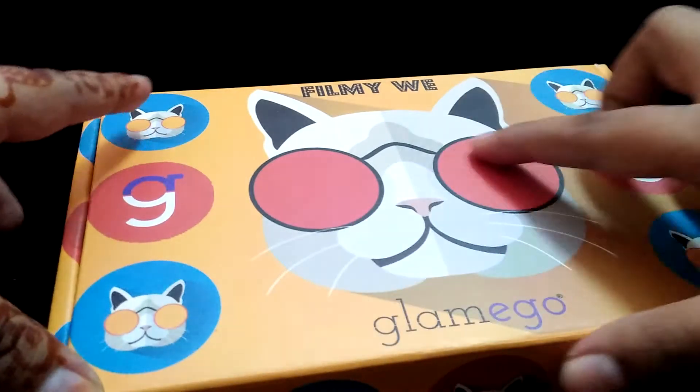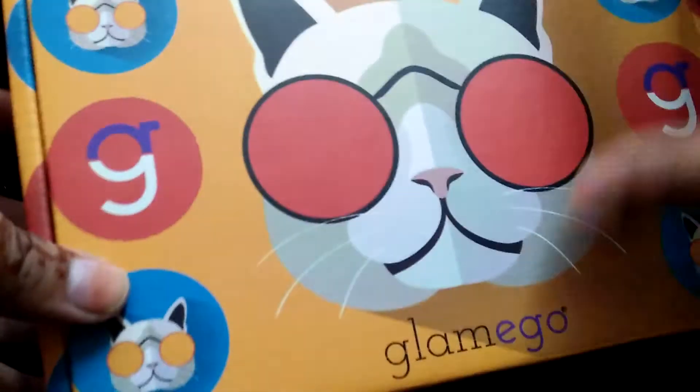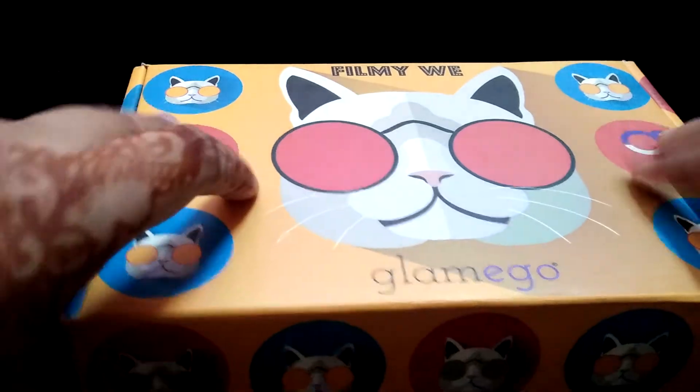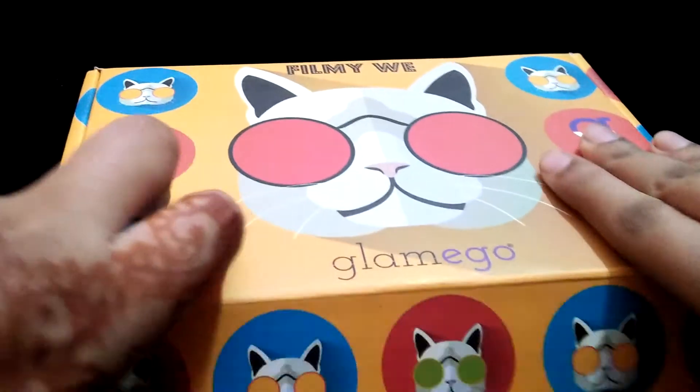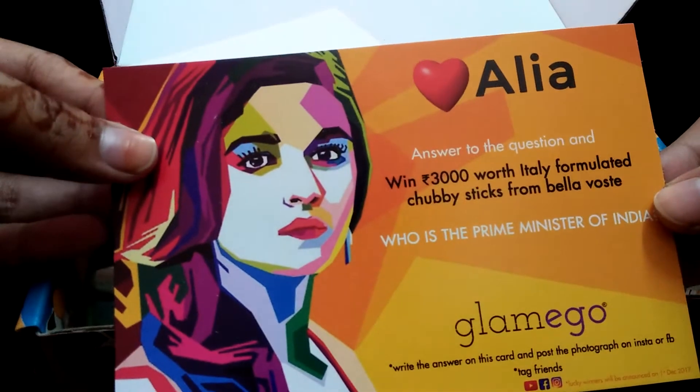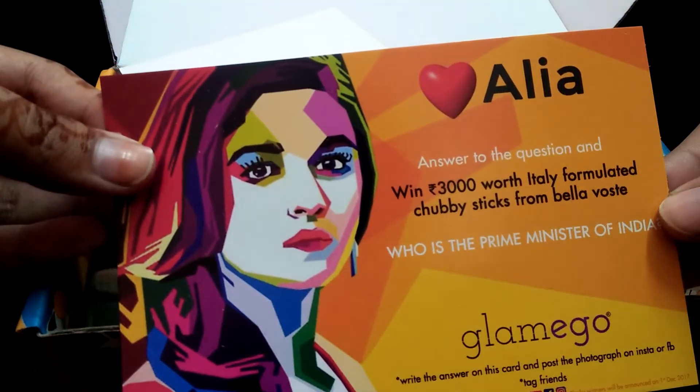It's a nice box — I like to reuse it. Let's see what's inside quickly. I can see all the cards here.